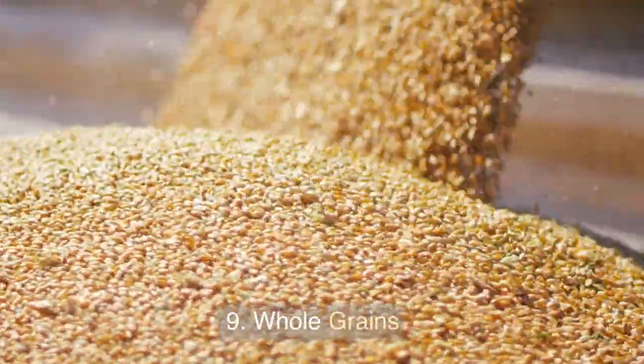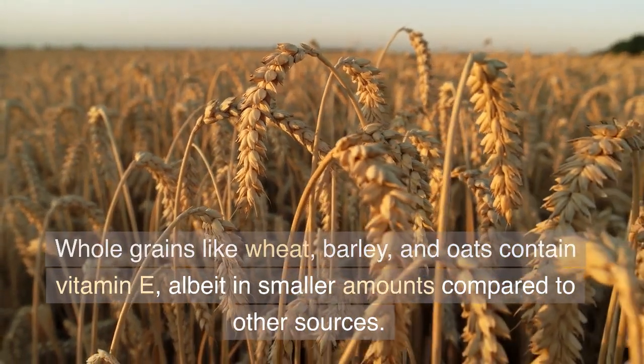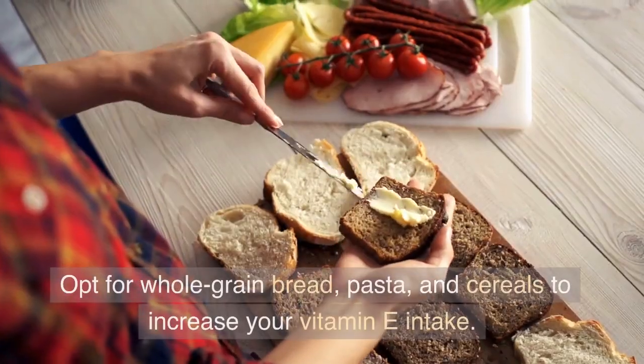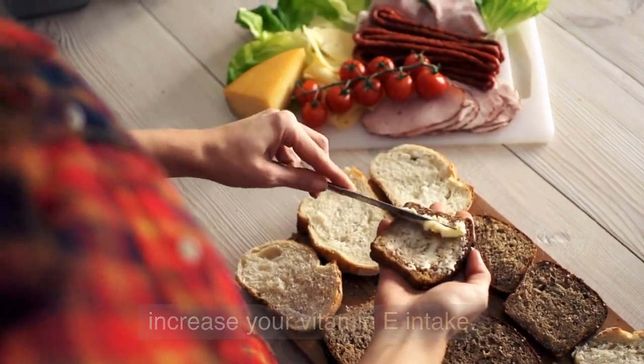9. Whole Grains. Whole grains like wheat, barley, and oats contain vitamin E, albeit in smaller amounts compared to other sources. Opt for whole grain bread, pasta, and cereals to increase your vitamin E intake.